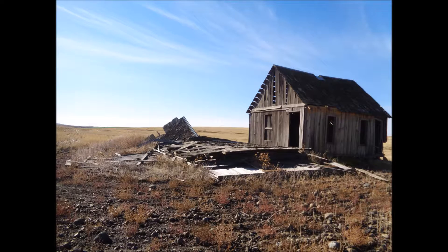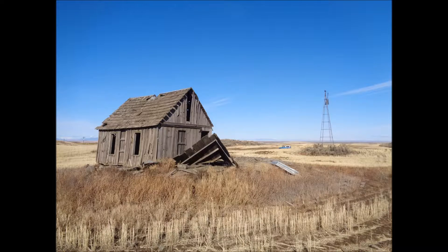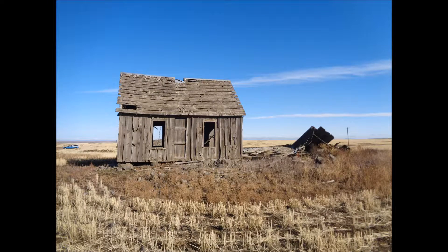Hello and welcome back. Today I am out at St. Andrews and I'm looking at a couple of old buildings I noticed out here.